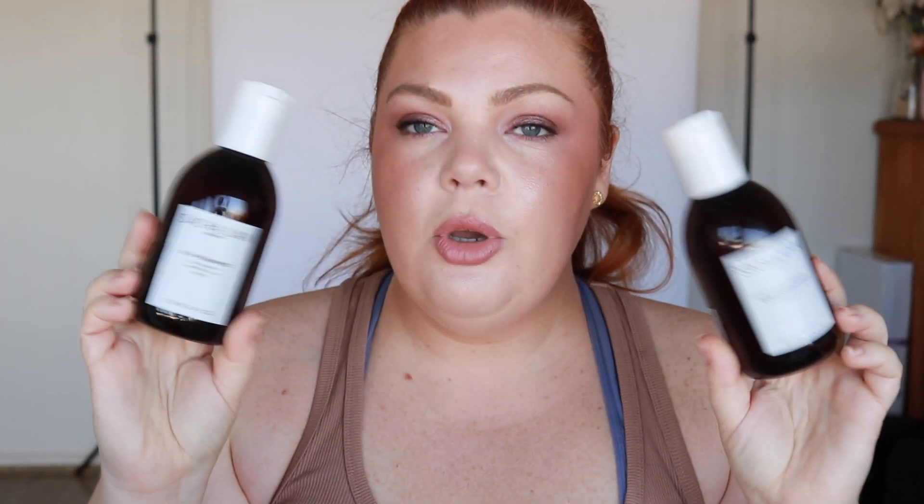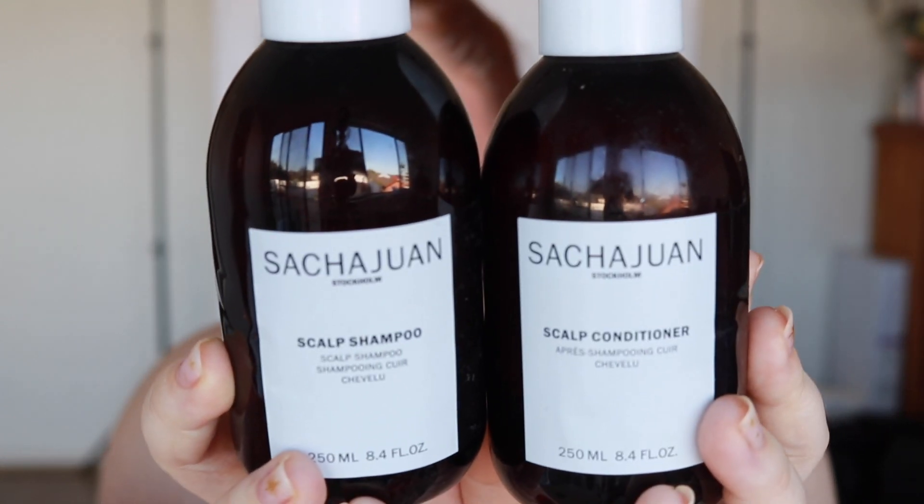My two empties — shampoo and conditioner — I'm going to repurchase these. This is the only shampoo and conditioner that has soothed my dry scalp. It removed the dead skin and kept my scalp from getting too dry. My scalp is so dry it's almost like psoriasis — nothing usually helps — but this was actually very good. The brand is Sachajuan and it's hard to spell. The scalp conditioner is only small but very effective.